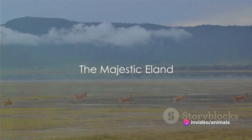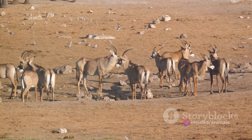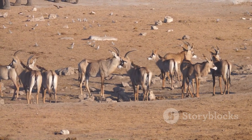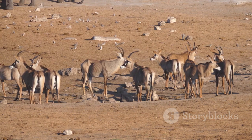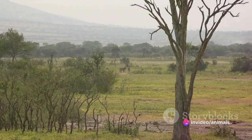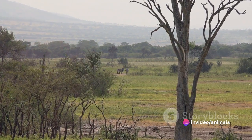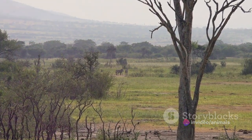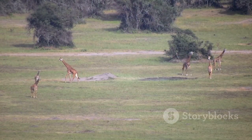First in line we have the Eland, the largest of all antelopes. This majestic creature, also known as Taurotragus oryx, is an awe-inspiring sight, with males standing up to six feet tall at the shoulder and tipping the scales at a whopping 2,000 pounds. Their light brown coats, sometimes adorned with white vertical stripes, allow them to blend seamlessly into their surroundings, a feature essential for survival in the wild.